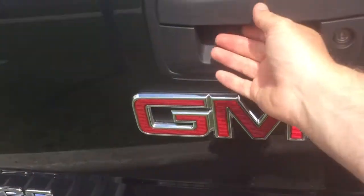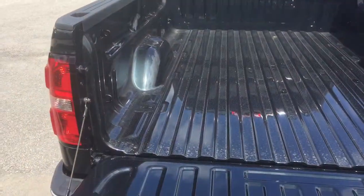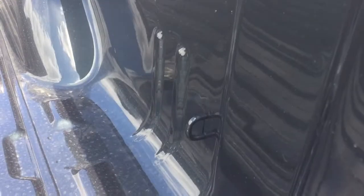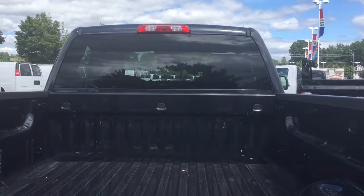You've got a locking tailgate which comes down quite easily — all the room you could ever want for all your toys and tools. Corner hook tie-downs are located both left and right, front and back, and you've got LED box lights above there to help you work in dark conditions.